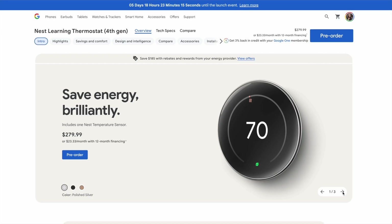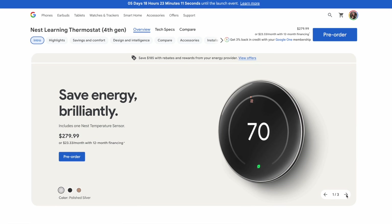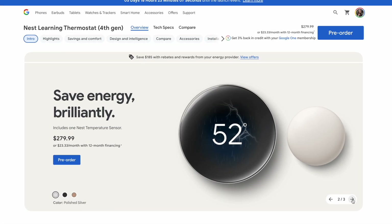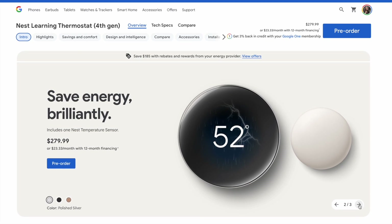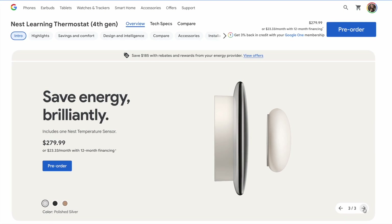The Nest Learning Thermostat is Matter certified, so you can control it with other Matter-compatible Smart Home apps. You can pre-order the all-new 4th Gen Nest Thermostat now for $279.99 in the US and $379.99 in Canada, and it'll be available on August 20th.